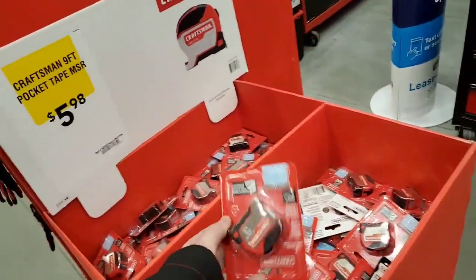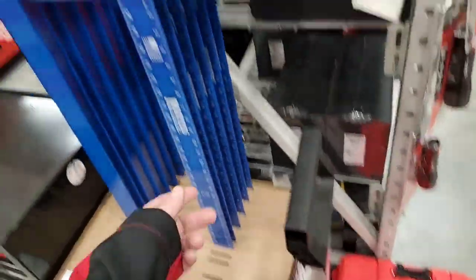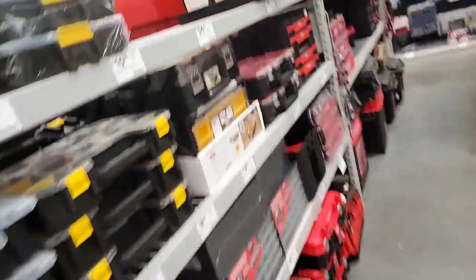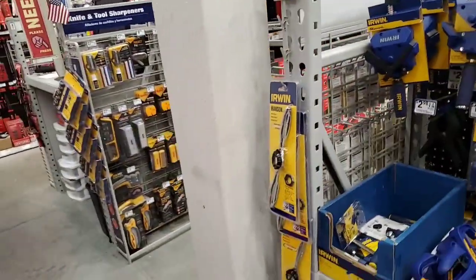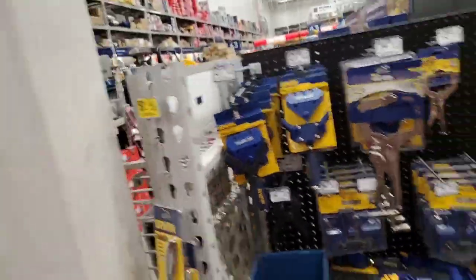Got some stuff here — $5.98 for a tape measure. These are handy, you can put them on your keychain. I always have one on me. T-squares, $13.98. Dice stock, $8.59.